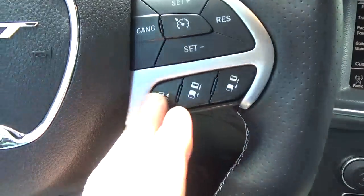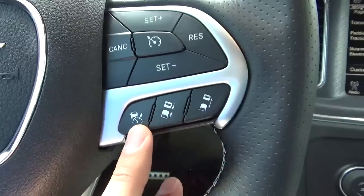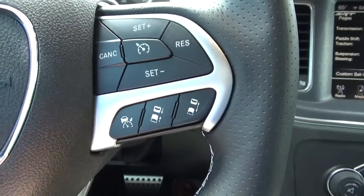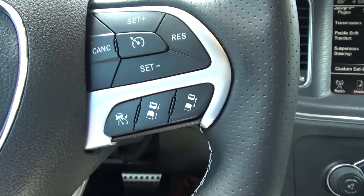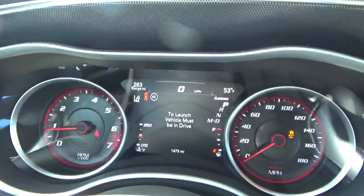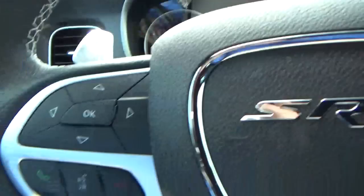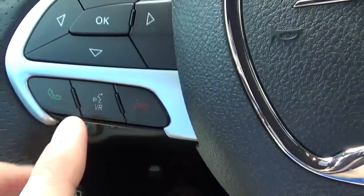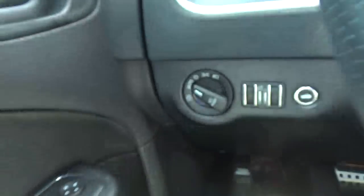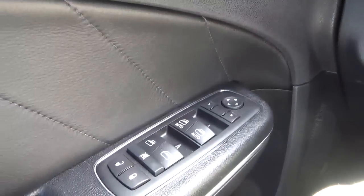On the steering wheel you're going to see a couple of added buttons over just the regular Charger. This is your adaptive cruise control — you can adjust your following distance behind someone even with cruise control on. It does have Bluetooth and voice recognition, automatic headlights, memory seats, power locks, and windows.